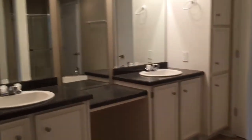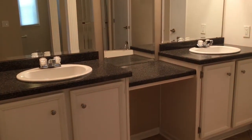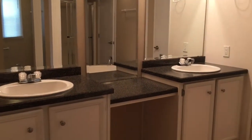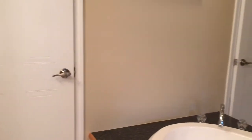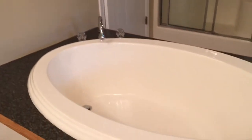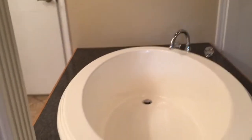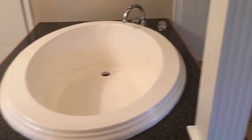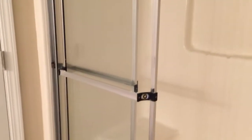In the master bath, you have a double vanity and sitting space. There's closet storage, a soaker tub in the center, and coming to the opposite side of the master suite, you have a stand-up shower. Hidden away is your toilet area.